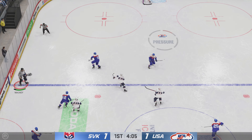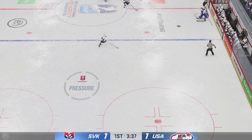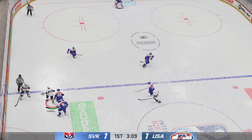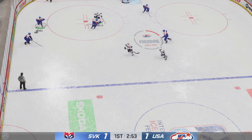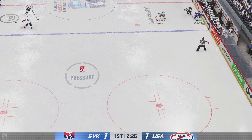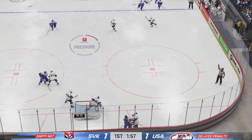Can't keep a hold of it after that hit. Centering feed — he whiffs on it! Poked away in the neutral zone by Mackie. Team USA's moving it up the ice — not much on that one. Slovakia's got it in their own zone, got the puck against the boards, and he's taken down — the official's arm signaling for a penalty.